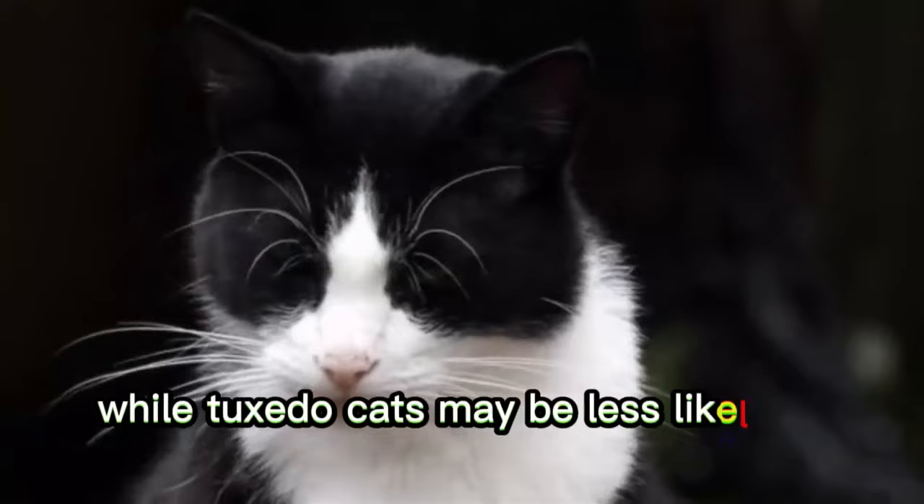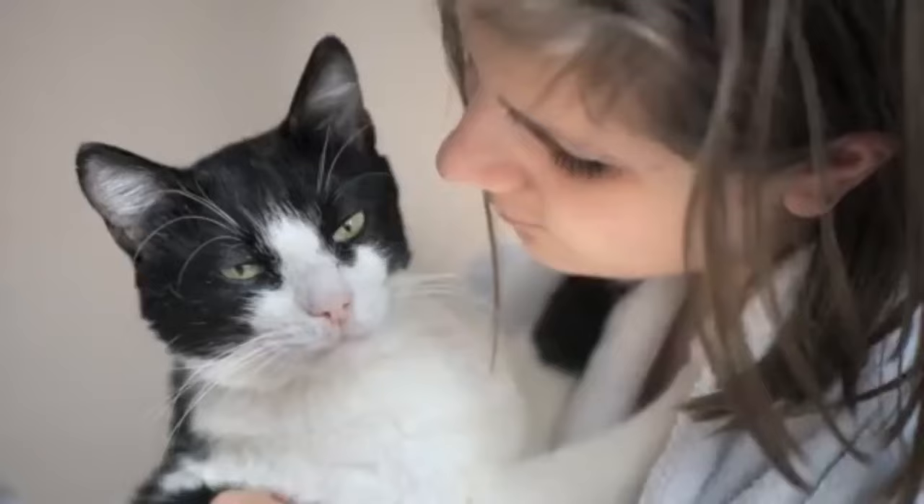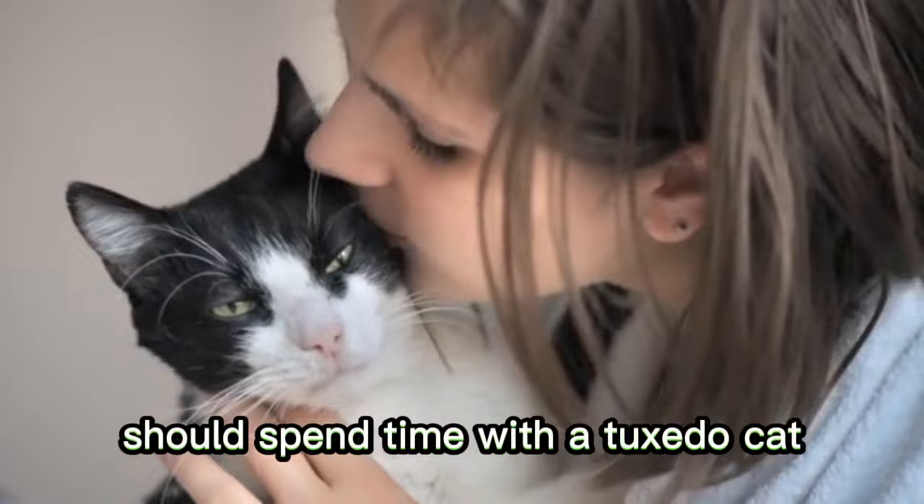Number 8: Allergies and Sensitivities. While tuxedo cats may be less likely to cause allergies compared to other breeds, they can still trigger allergies in sensitive individuals. People with cat allergies should spend time with a tuxedo cat before committing to ensure they don't experience adverse reactions.